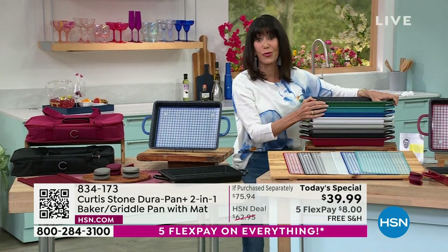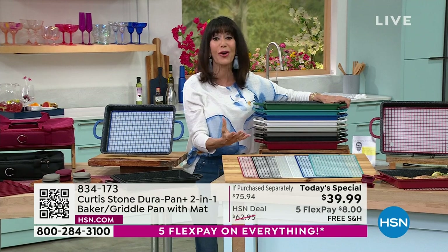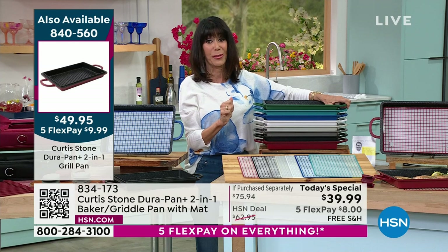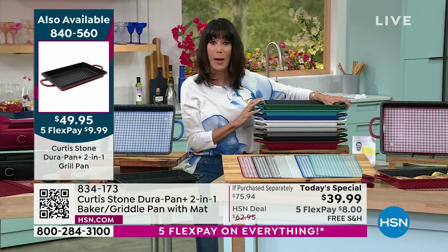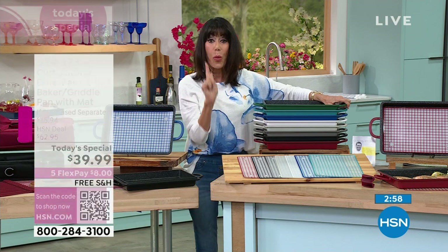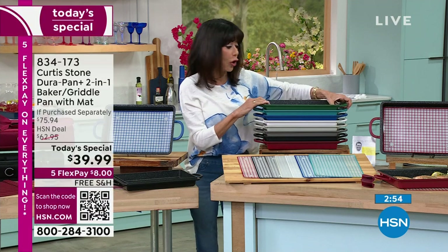There's a clock coming up on your screen. Do you have yours yet? Just put it in your cart and get it home. Today — I don't remember the last time we had free shipping and handling on everything and five FlexPay payments. You're going to get this home for like $8 on any credit card. HSN card is $6 and change. It is one pan that will literally do it all.